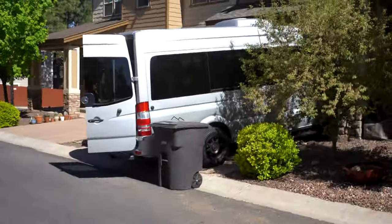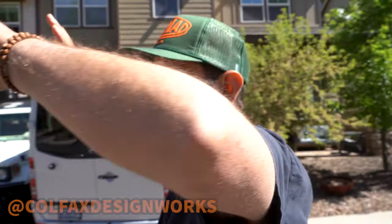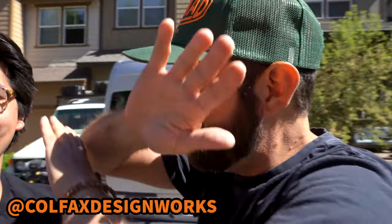Alright everybody, we just woke up this morning. Look at our house, dude — it was so big. We got the van pulled up. This morning is set up morning. We're going to go set up the booth. Today's the morning. I like to be like a man of mystery. This is Adam — a man of mystery.